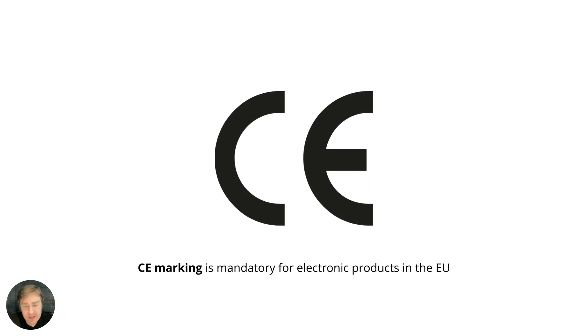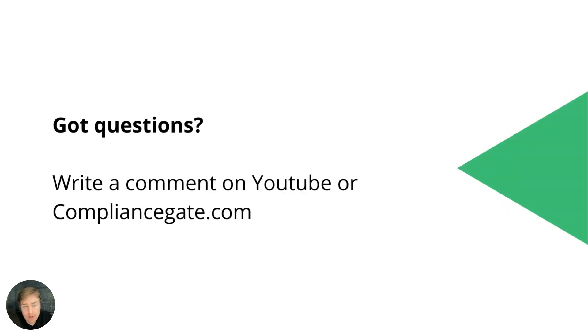One final comment: CE marking is mandatory for essentially all electronic products in the EU. It wasn't covered here within the context of lithium batteries specifically since this video focuses on the battery itself rather than lithium battery devices, but keep in mind that CE marking is mandatory for essentially all electronics in the European Union. If you have any questions, you can write a comment on YouTube or visit compliancegate.com.